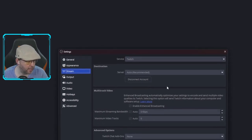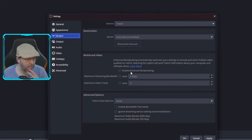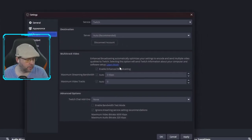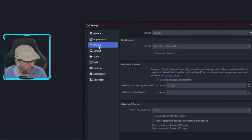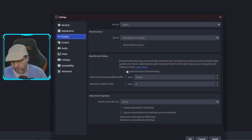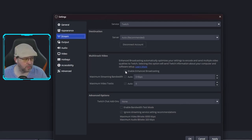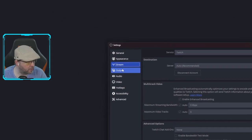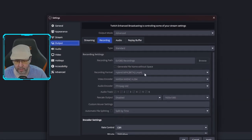To set up multi-track video with Enhanced Broadcasting, click Stream, set the service to Twitch, connect your account, and check the 'Enable Enhanced Broadcasting' box. Everything else is grayed out and taken care of for you — you don't worry about bitrate or any of that. A lot of people wonder what the best settings are, and recommendations are always changing, but this takes a look at your graphics card and current setup and just handles it. If you want to manually configure, just uncheck the box.